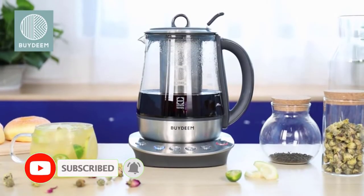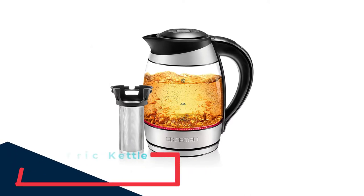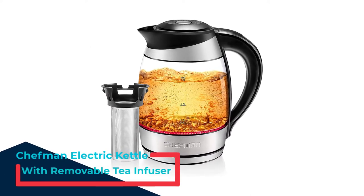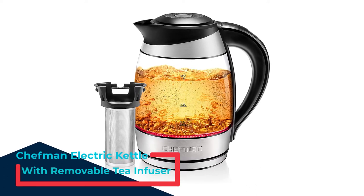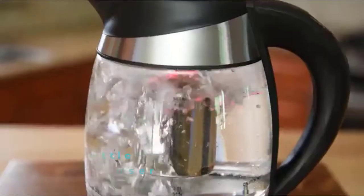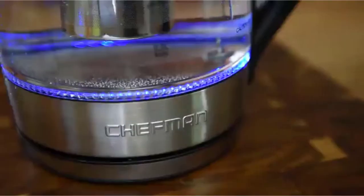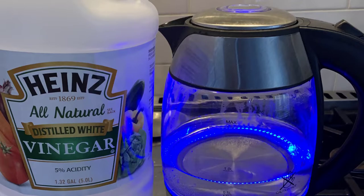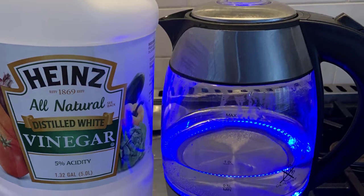Now let's get started with the top 5 picks. Number 1: Chefman Electric Kettle with Removable Tea Infuser. This electric tea kettle has 5 temperature settings — 175, 185, 195, 200, and 212 degrees Fahrenheit — with each one corresponding to a different colored LED light.